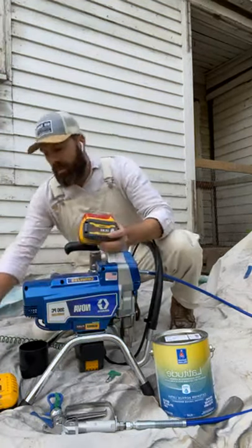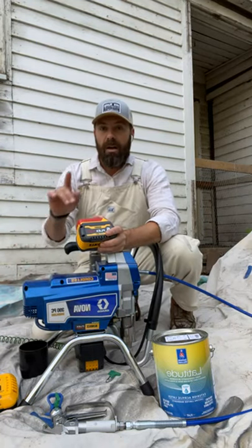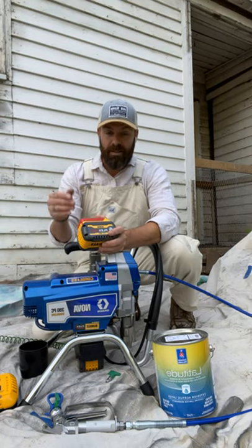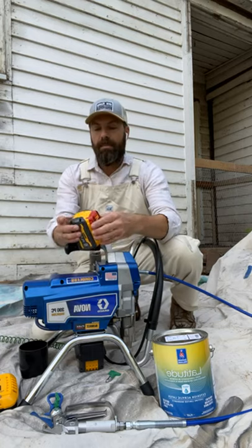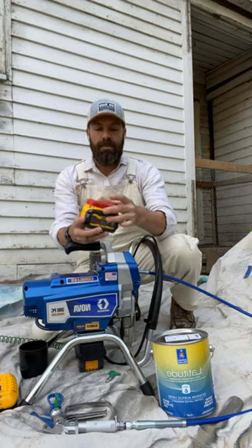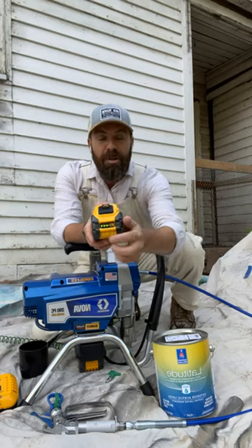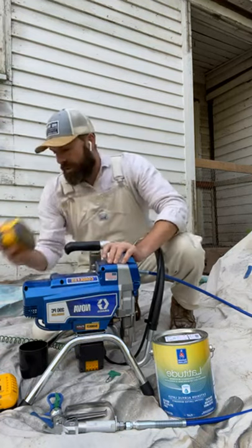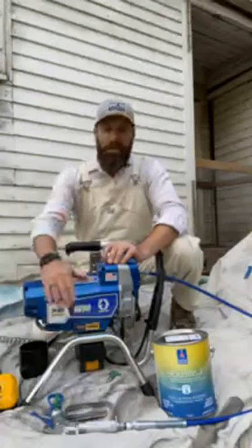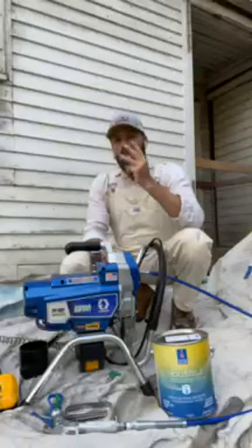The hottest questions are about the batteries. This thing comes with two big batteries and a fast charger. Spec says it charges a battery in 60 minutes — in my experience it's been less than that. The batteries have a safety cover to keep terminals clean during transport and an indicator light so you can see how charged they are. The machine takes one battery at a time, so you can have one charging while one is in the machine.